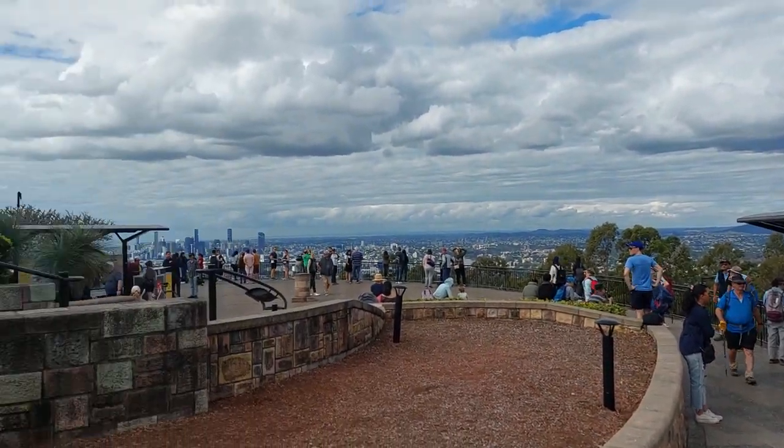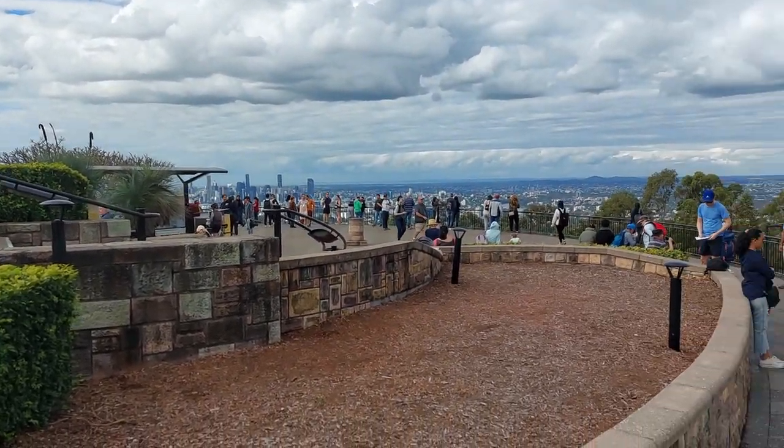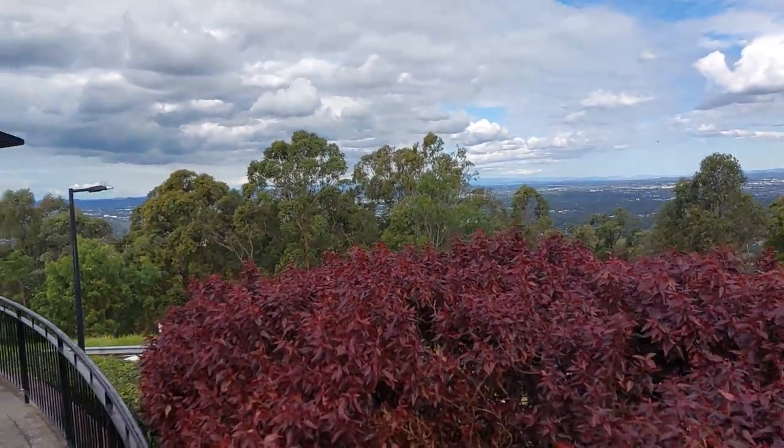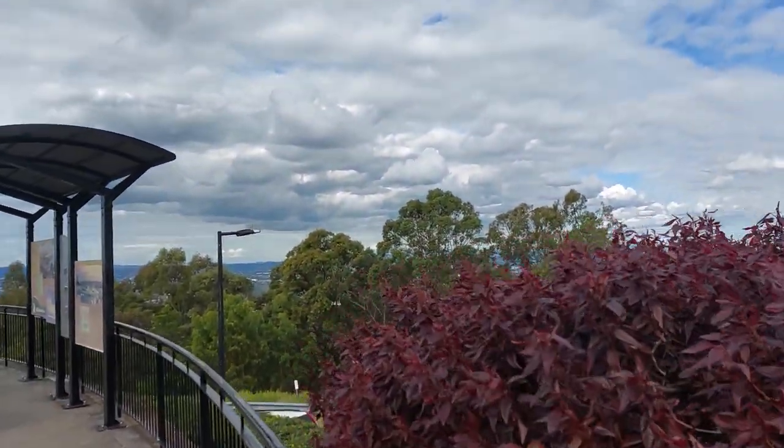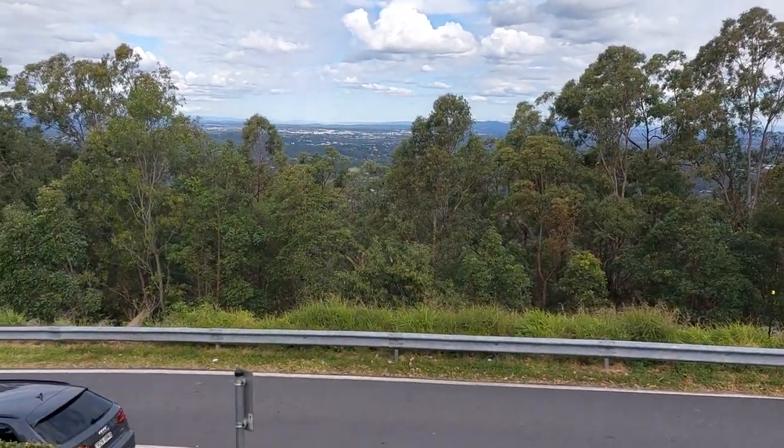At some stage in the past, there used to be only one big tree here, and this place was known as One Tree Hill. But now you'll find a number of other trees.